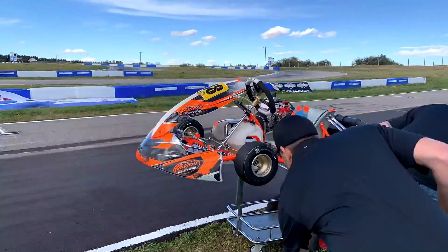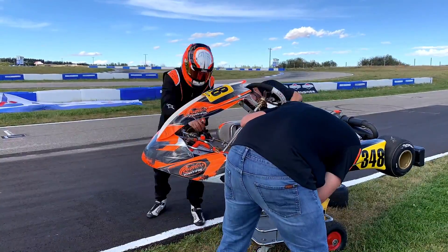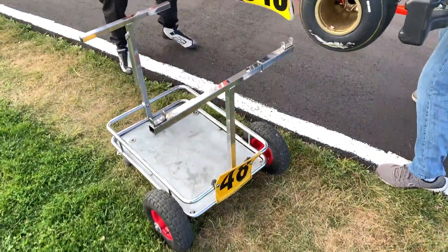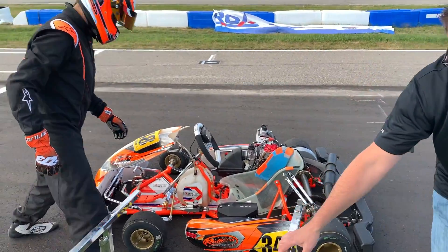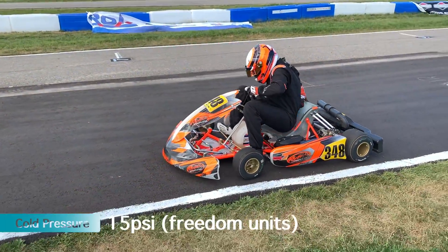Get out and we'll swap tires. Five laps, we'll check your tire temps and pressures, and we're done. The next set of tires we set at 15 PSI. We'll be back.